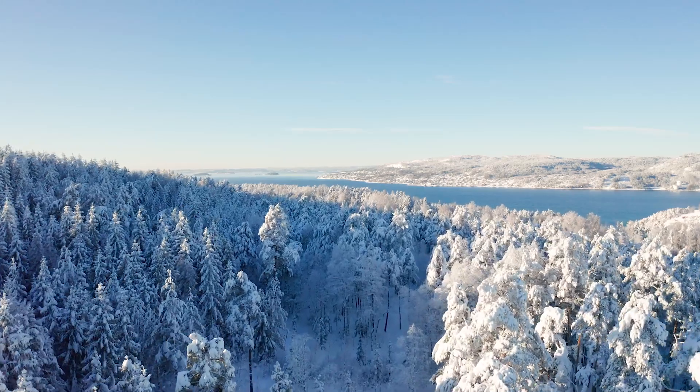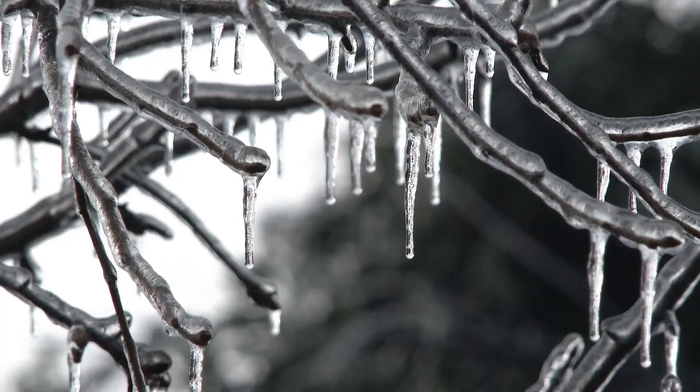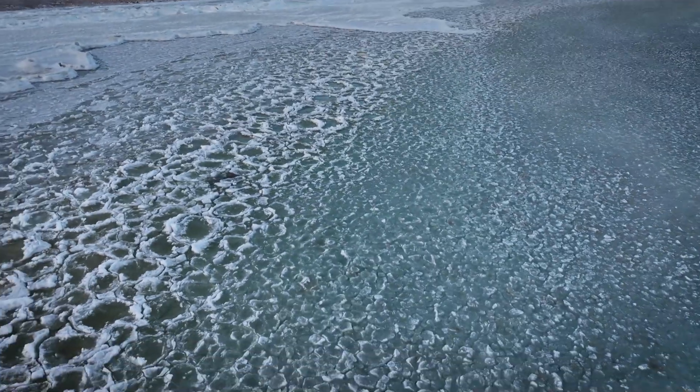Step outside in winter and you'll catch beautiful frozen lakes, snowy hillsides, and intricate icicles. But one of the coolest cold weather creations is pancake ice.